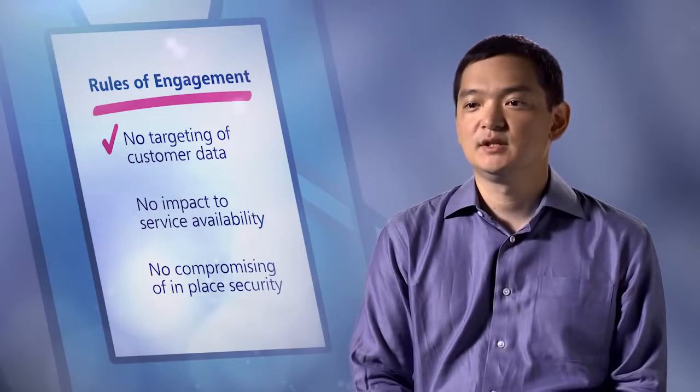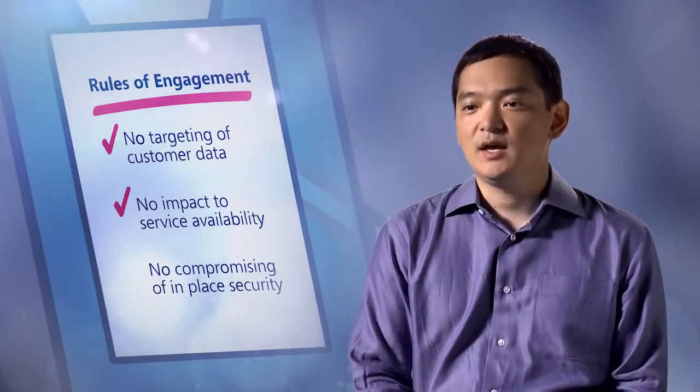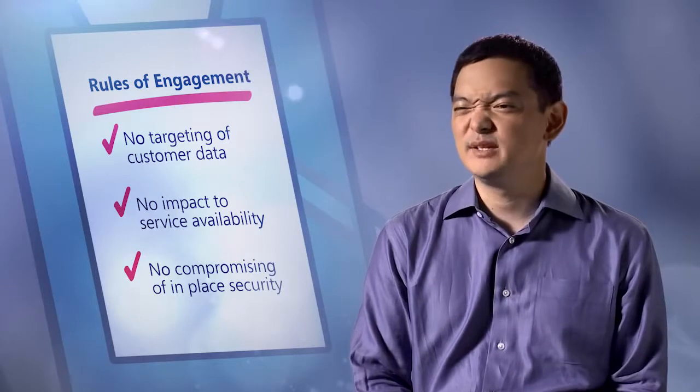My team has significant freedom to be creative in our techniques, but at the same time we have to adhere to some clear rules of engagement. Importantly, we're careful not to place customer data at risk. We only target our own data in the service, we're careful not to impact availability, and we're careful not to weaken any in-place security as it exists today. A typical simulated attack comprises three major stages.